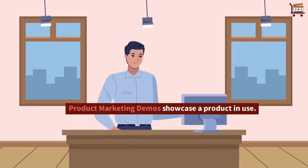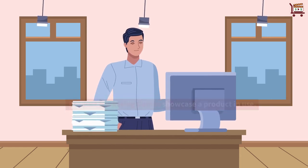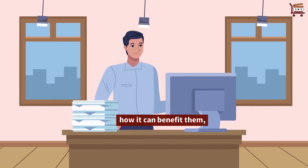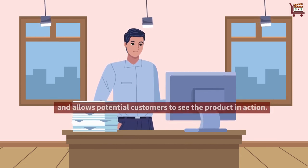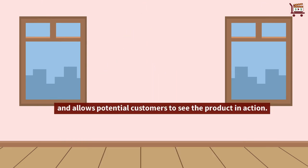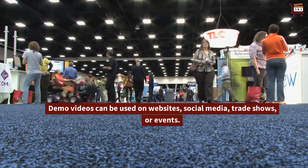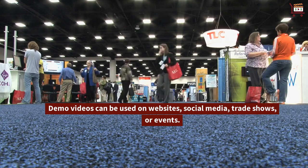Product marketing demos showcase a product in use. They aim to give viewers an idea of what the product does and how it can benefit them, and allow potential customers to see the product in action. Demo videos can be used on websites, social media, trade shows, or events.